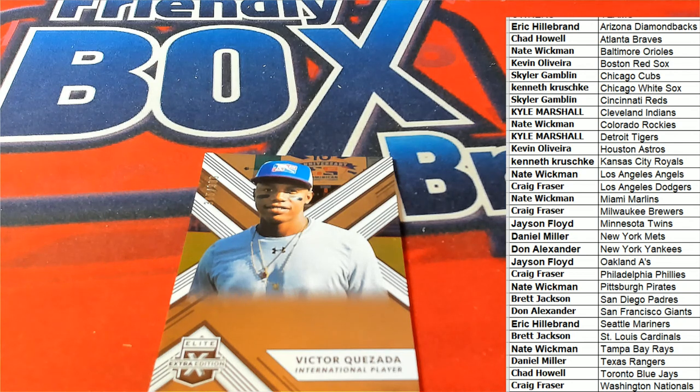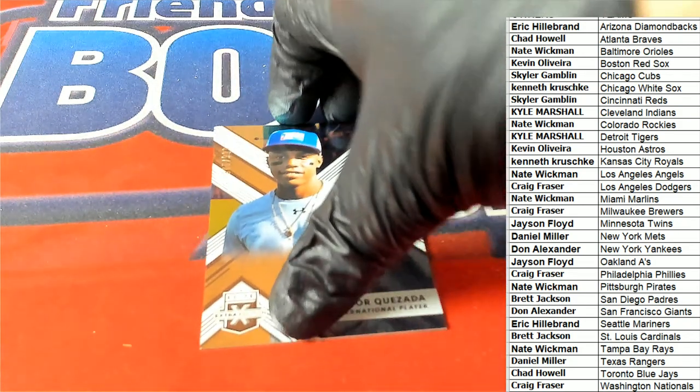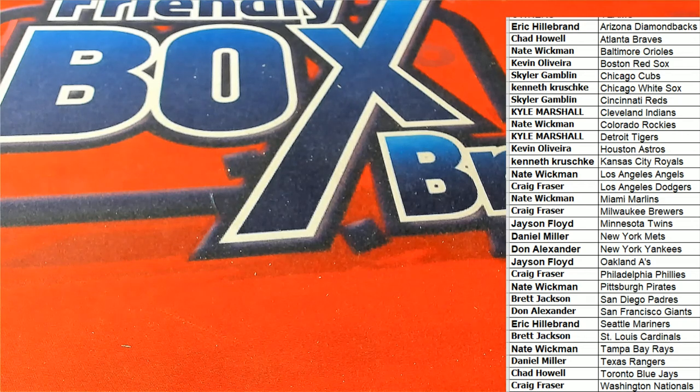He's in the White Sox organization, so we're going to give him over to Kenneth Kay. So anyway, lots of fun — good stuff going on. That's Elite Extra Edition, let's rip Trinity. Good stuff going on.